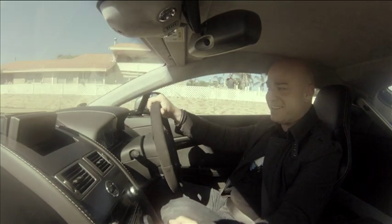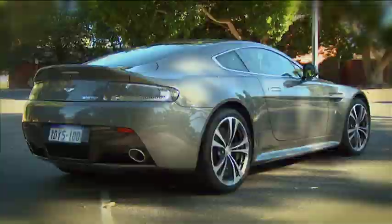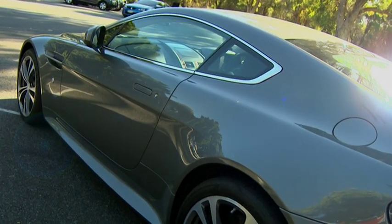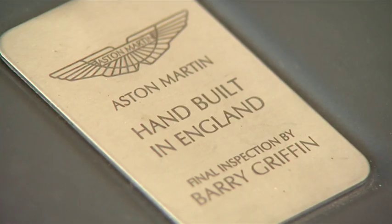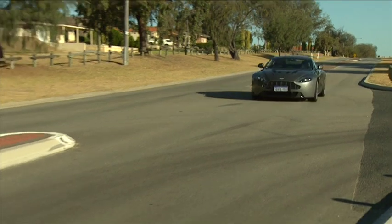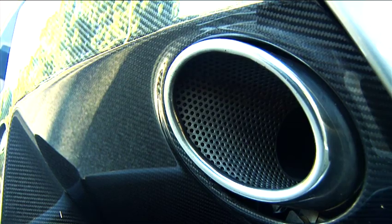Happy days! The Vantage comes in a V8 and a V12. Both models are very similar in exterior design, but worlds apart in power and of course some internal engineering needed to support the bigger engine. This hand-built V12 engine was designed in Aston Martin's headquarters in Gaydon, Warwickshire. The naturally aspirated 6-litre V12 engine produces a whopping 570 Newton metres of torque.